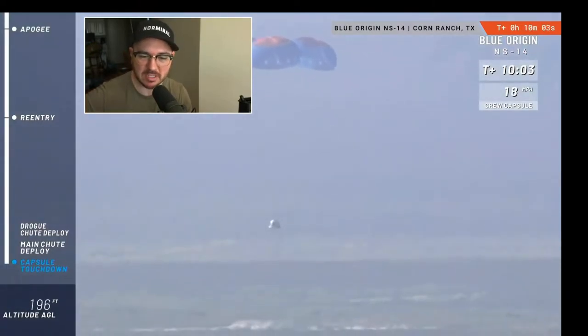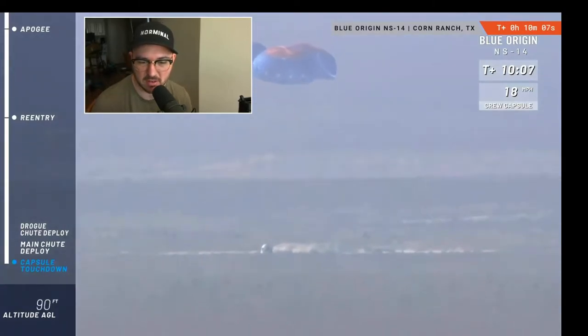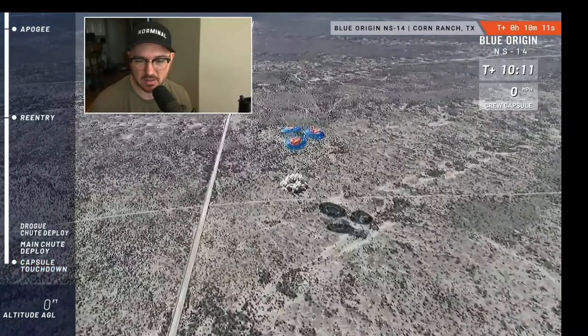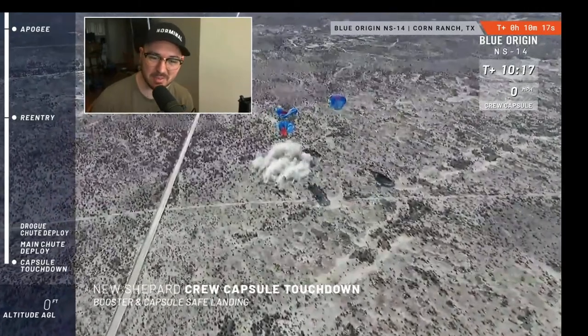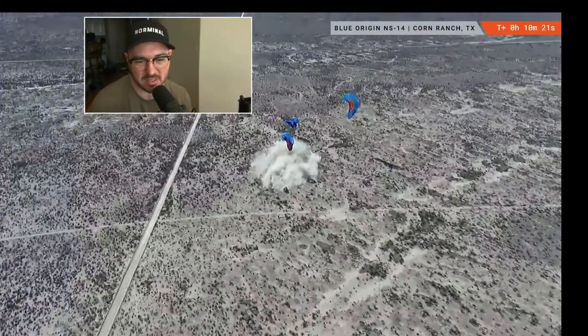Don't forget you will see a big puff of dirt, but that's from the retro thrusters that slow it down before it touches down — so it's a softer landing for the people on board. The Soyuz does the exact same thing; the Soyuz capsule also has retro thrusters. What a beautiful shot.